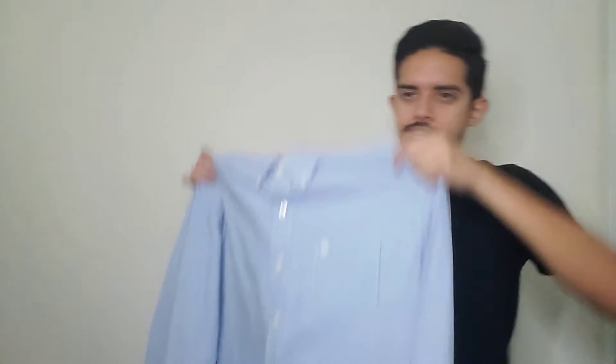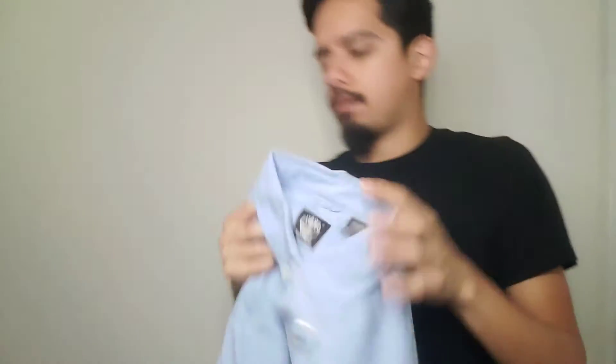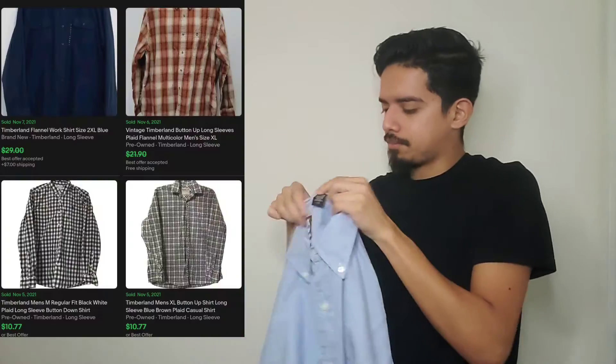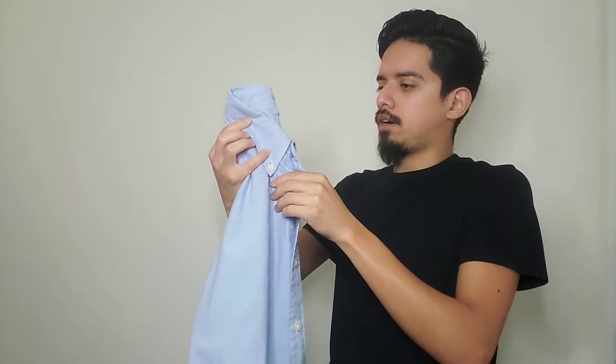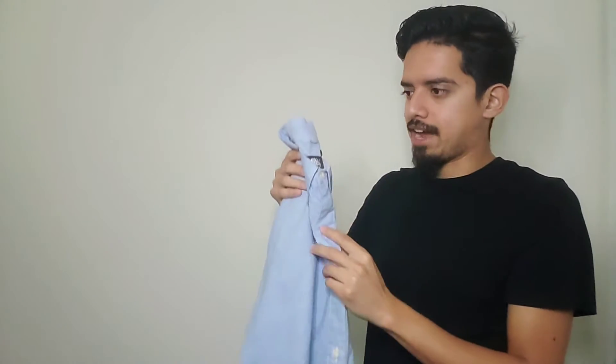Moving on — I only had one Timberland item before, and now I've got two. This is a Timberland dress shirt, so a nice little profit to be made. I'd say maybe $25, possibly $30, though $30 might be pushing it. I think I only paid about $2.50 because this store had half off every clothing item.